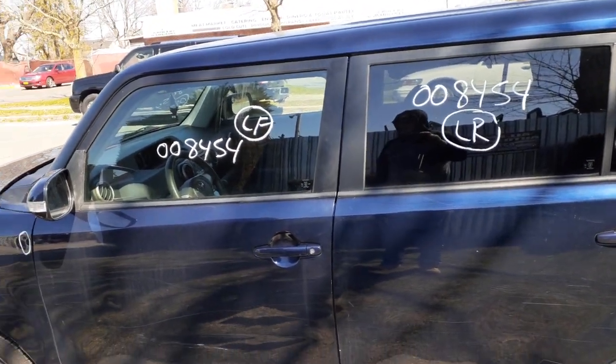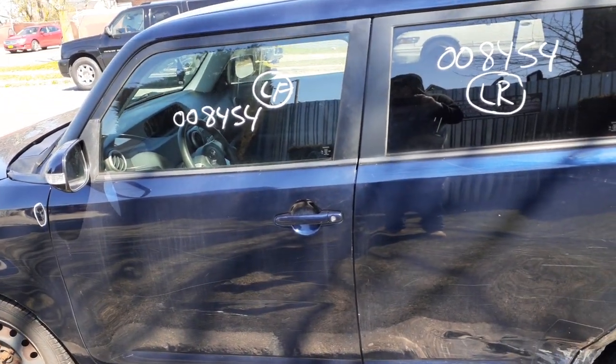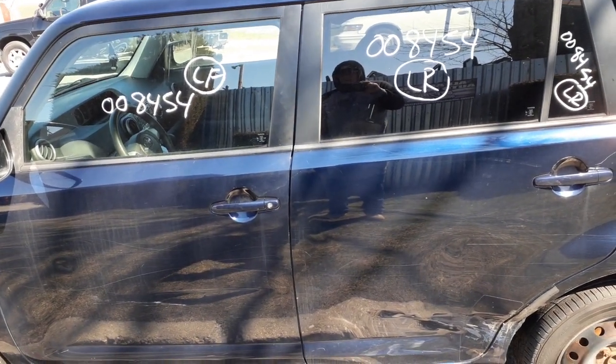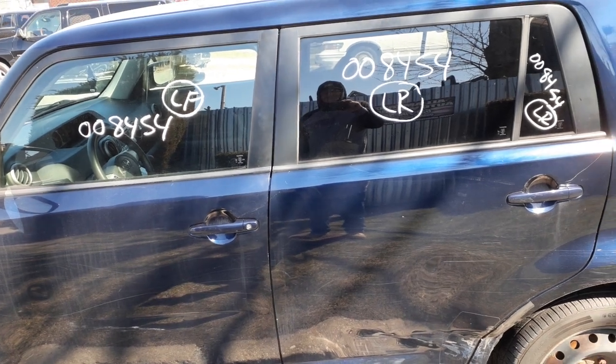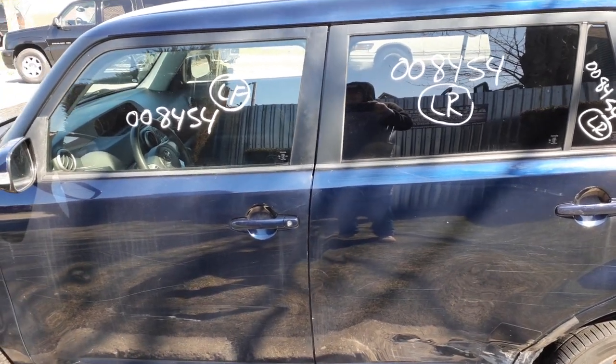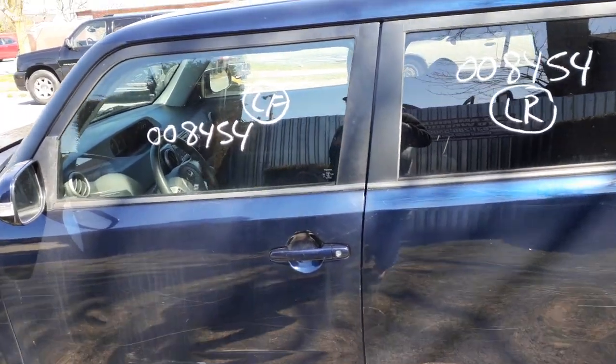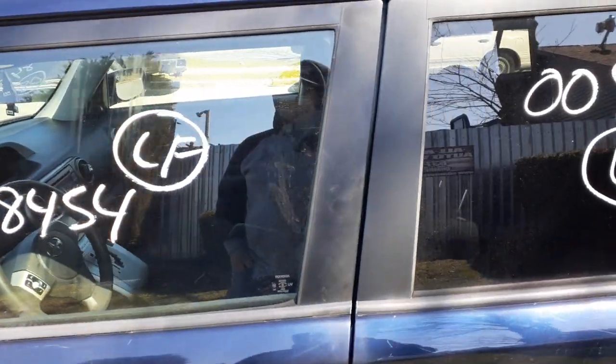Outside door handles, blue in color. The paint code to this car is 8S6. Interior trim code is FX-10. Seems to be in good shape.